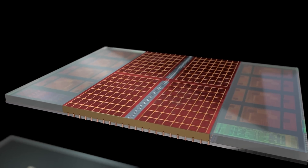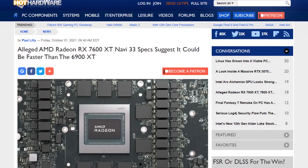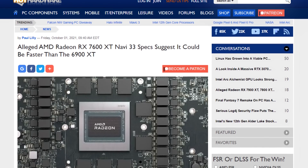The next group is Navi 33. This one would have a single chip, and according to current rumors, would compare with today's best of the best from AMD — the 6900 XT. That's the kind of generational leap that we really want to see.